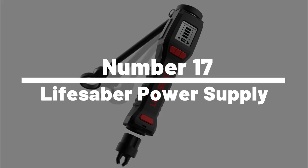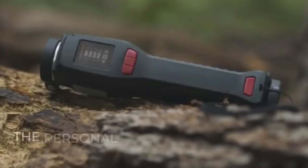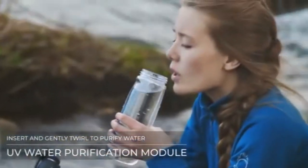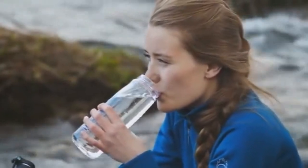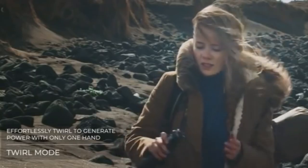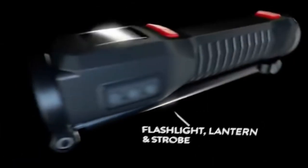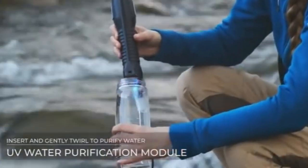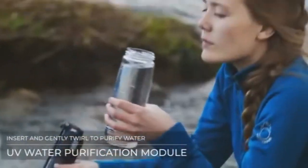Number 17: Lightsaber Power Supply. The Lightsaber Power Supply is a versatile and reliable power bank specifically designed for outdoor enthusiasts, adventurers, and emergency responders. It features a 20,000 mAh battery capacity, capable of charging most smartphones and tablets multiple times. It also has a built-in LED flashlight and an SOS beacon, making it an essential survival gadget for emergencies.